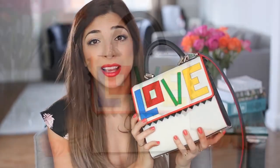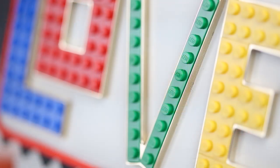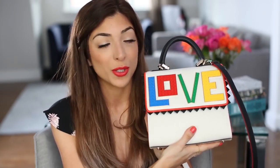This is a bag I got from Louisa Via Roma and it's so cute — it says 'love' on it in Lego. It has a strap so you can wear it over your shoulder or just hold it, and it adds such a nice pop of fun to any outfit. I've seen so many people wearing this and I just had to get it — it's such a great statement bag. Don't be fooled by the size either; you can actually fit a lot in it.